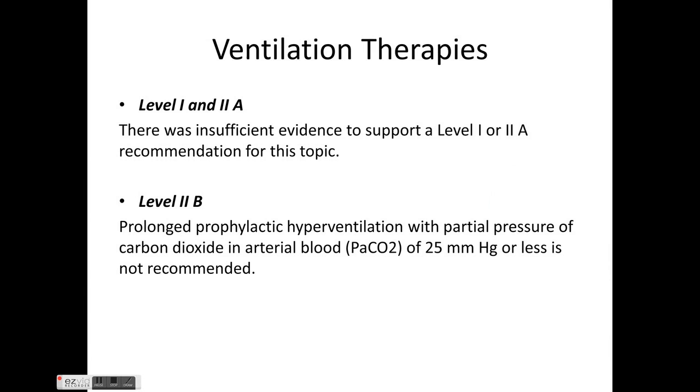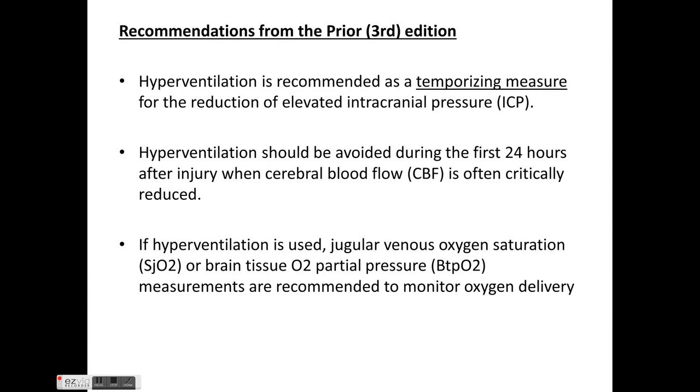For ventilation therapy, there is no Level 1 or Level 2 evidence. Level 2b evidence states PaCO2 should not be less than 25 mmHg, as this can cause cerebral vasoconstriction leading to severe cerebral ischemia. Recommendations carried from the third edition state hyperventilation is recommended only as a temporary measure to lower ICP, and should not be used in the first 24 hours after injury when cerebral blood flow is critically reduced.